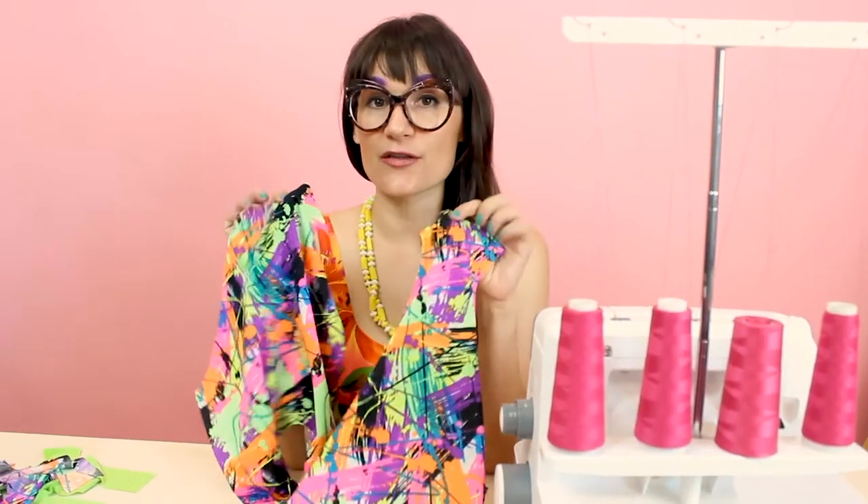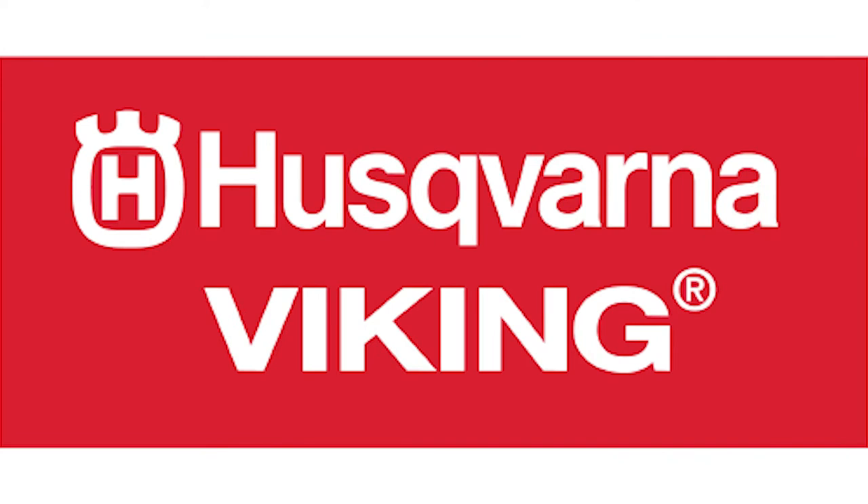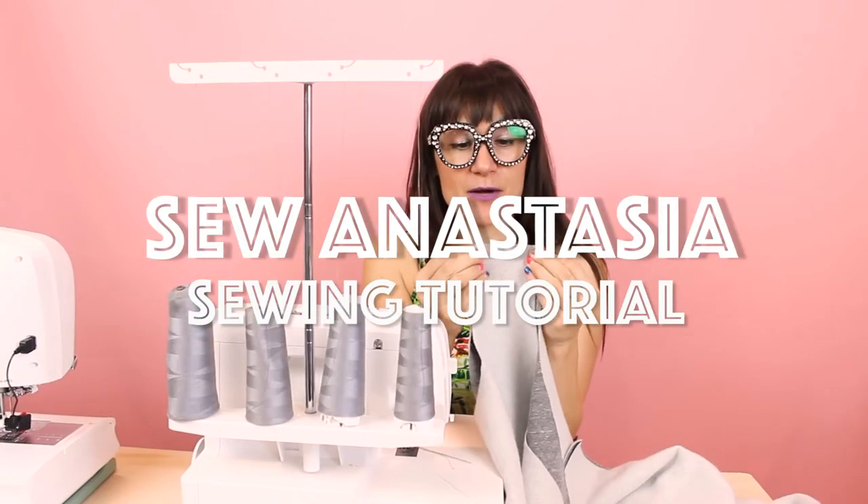I'm Anastasia Chaska, a fashion designer with over 20 years of experience and a sewing educator, and I'm really excited you're here to share another sewing adventure with me today.